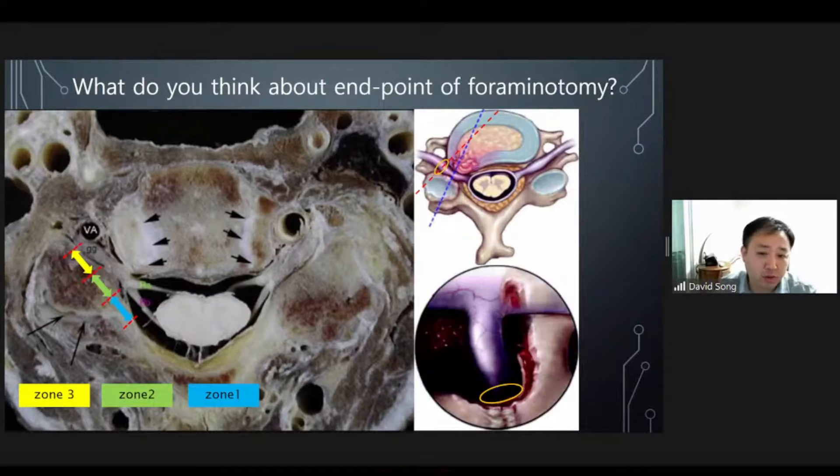Anatomically, cervical nerve roots pass through the foraminal canal. The nerve root can be compressed by a hypertrophic uncinate process and superior articular process in this area. So for complete decompression, the foraminotomy must be performed throughout the whole foraminal canal. What are the endpoints of the foraminotomy? In my opinion, after the nerve root exit zone 3 area, its pathway changes to the ventral side near the vertebral artery. So before we finish the foraminotomy, we must check the vertebral artery or nerve root turning point.